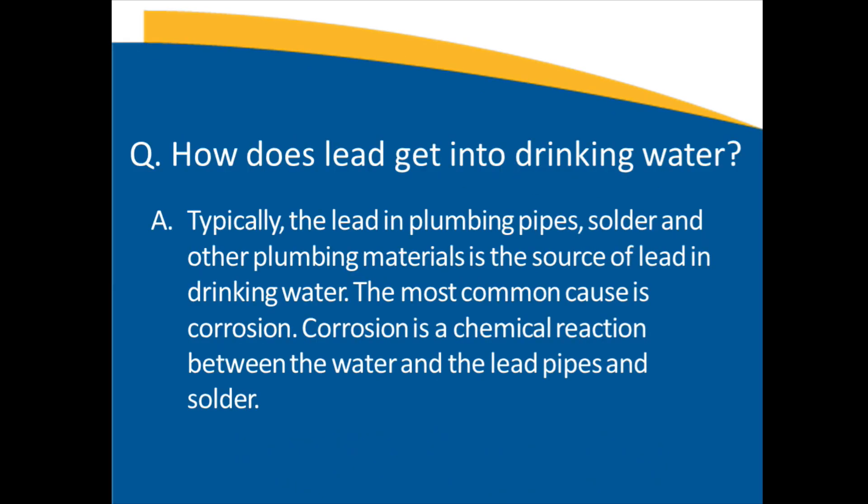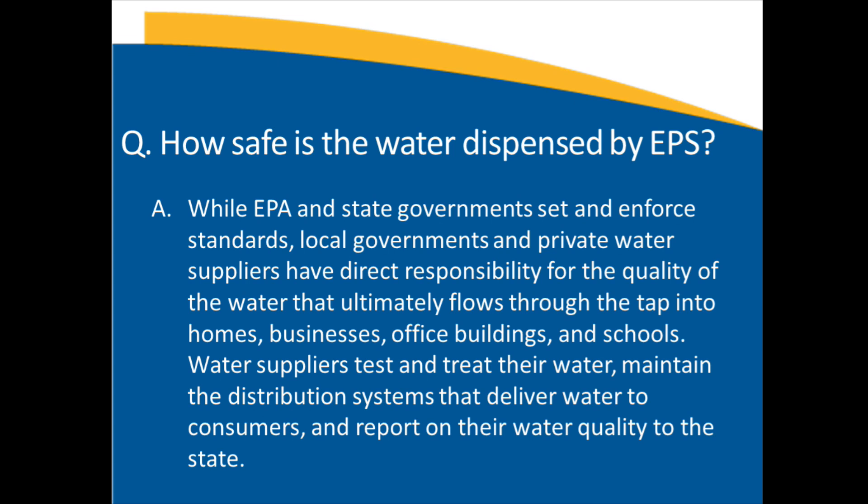Just to touch base on the basics: typically the lead in plumbing, in the solder that was used to put the pipes together, and the fixtures made out of brass that have a lead content, are the contributors of lead into the water. Especially when the water is a little more corrosive, it creates a chemical reaction with the lead in the fixtures and that's how the lead enters into the water stream.